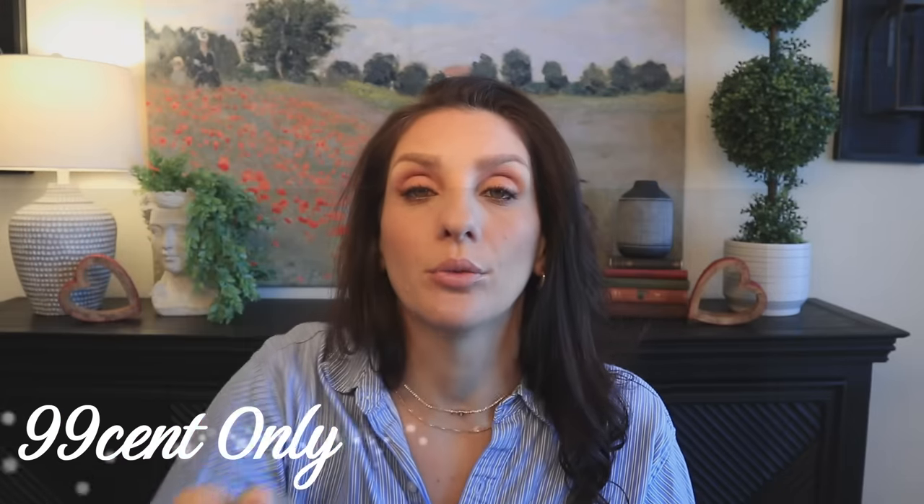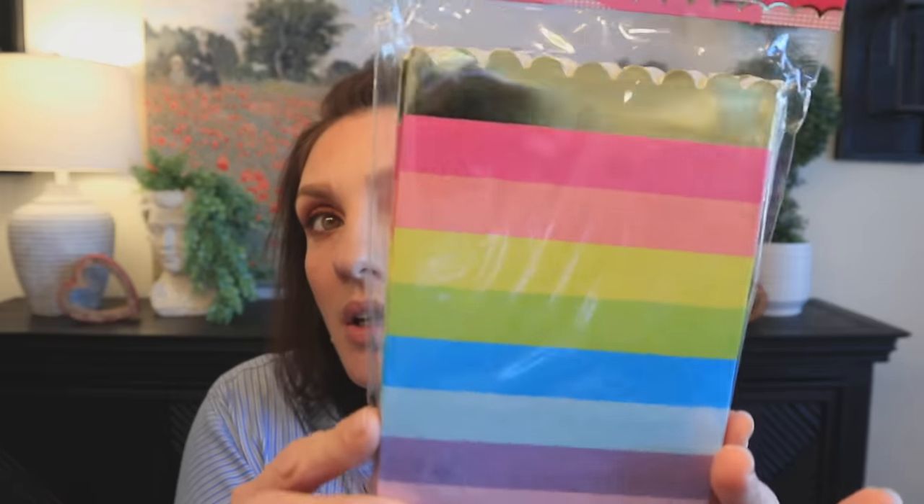Now let's get into the 99 Cent Only Store. I don't even remember the last time I went to this store here in Dallas — it has been years. This trip definitely made me feel the need to start going again. I picked up these treat boxes — they're actually really adorable and so beautiful.